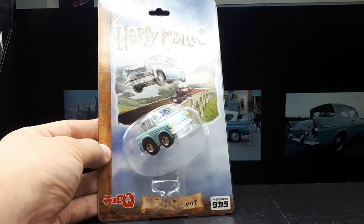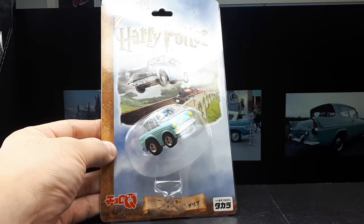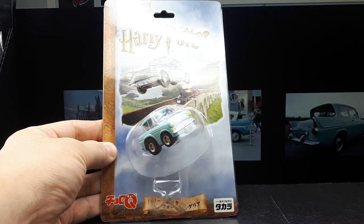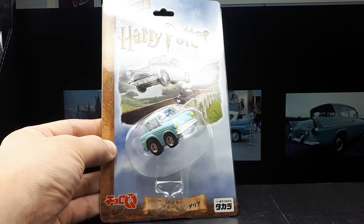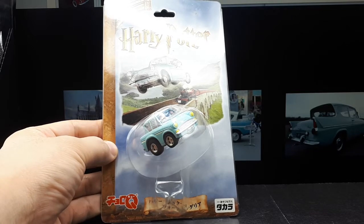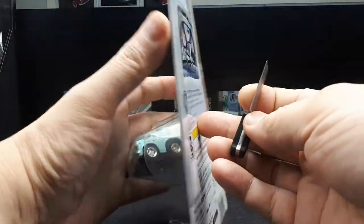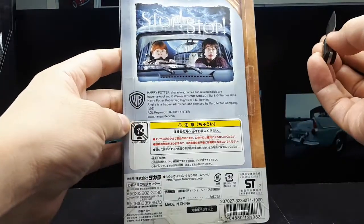Hello, all you Harry Potter fans. Anyways, there's a Choro Q Harry Potter car. This is crazy. I don't even think I've seen this movie. I think it's from the Chamber of Secrets movie. If I have seen it, I've only seen it once and wasn't paying attention because I don't really remember this.